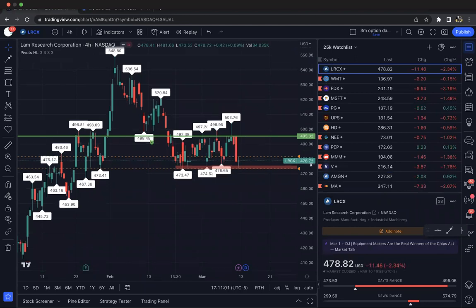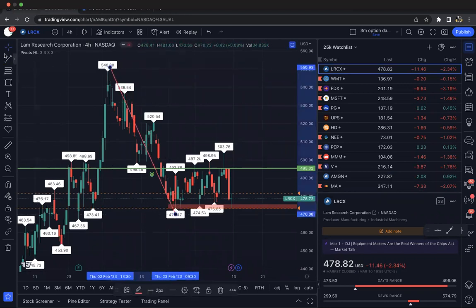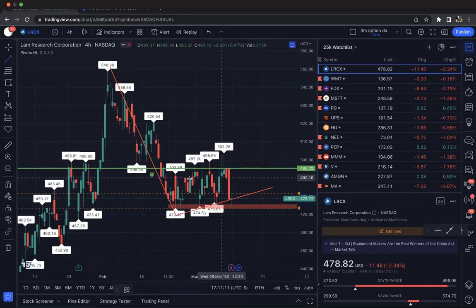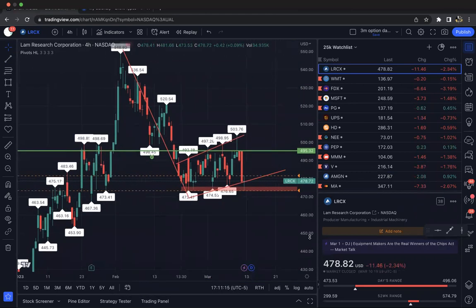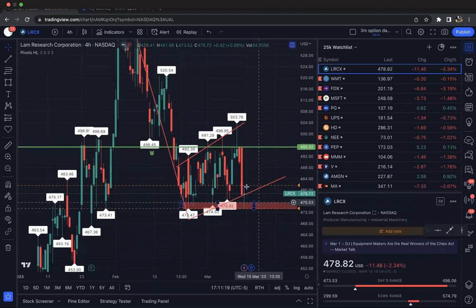Lam Research. Lam Research is in a funky little bear flag, but it's also holding up this support level. Same sort of deal as United Airlines — we can really look at taking it either way. It did break the flag, but it's still holding support, so we want to see it take out that low of 473.47.